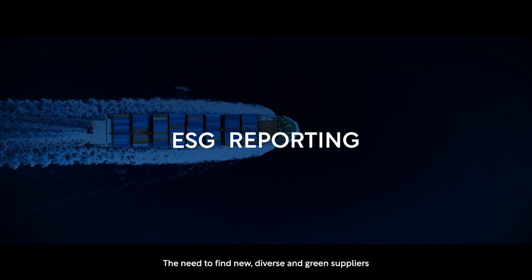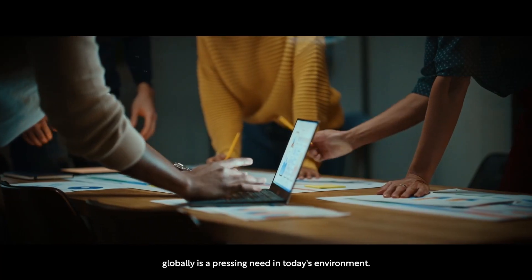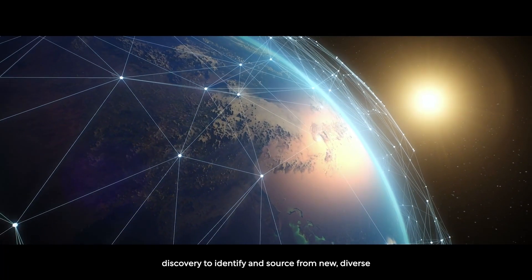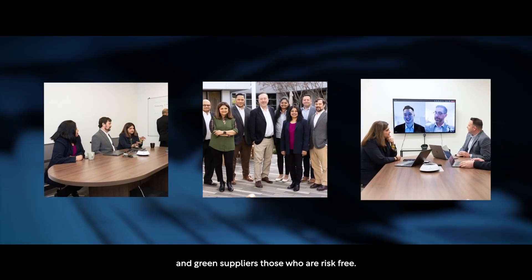The need to find new diverse and green suppliers globally is a pressing need in today's environment. We bring this to our customers through our global database discovery to identify and source from new diverse and green suppliers who are risk-free.